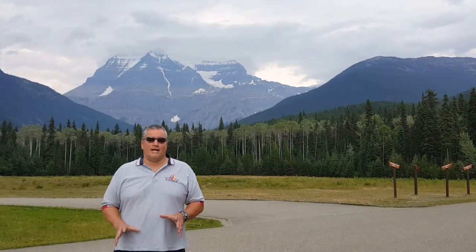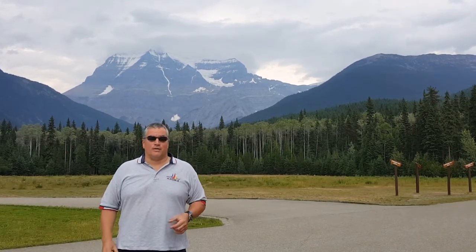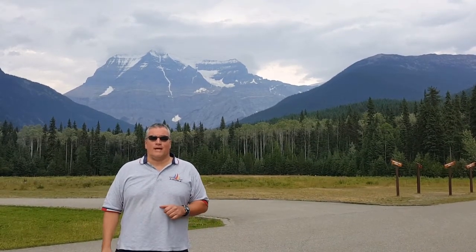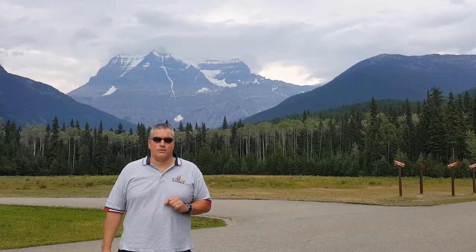One thing I should also mention is I've heard that you can do helicopter rides up there. I think from Jasper you can take a helicopter ride — at least they drive here and can do helicopter rides during winter time and maybe even summer as well. So that's Mount Robson, the last part of the Jasper to Dunster train ride tour. We hope you've enjoyed.